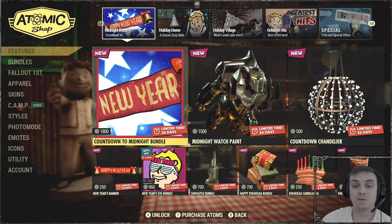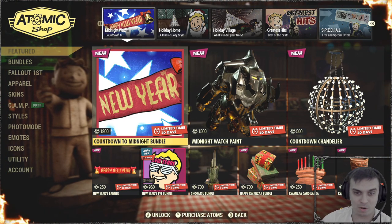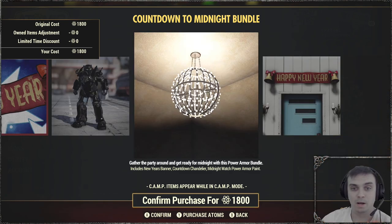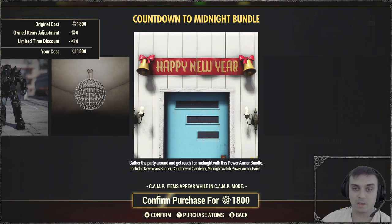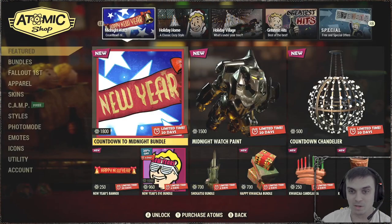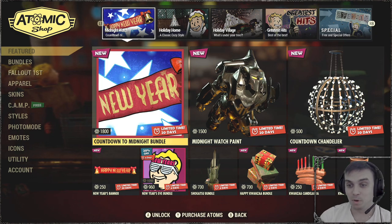This Tuesday we had a reset and as we can see we have a new bundle called the Countdown to Midnight bundle, which I'm gonna buy and review today or tomorrow depending on my electricity situation. For those who don't know, there is an electricity situation in Ukraine so I record whenever I can.